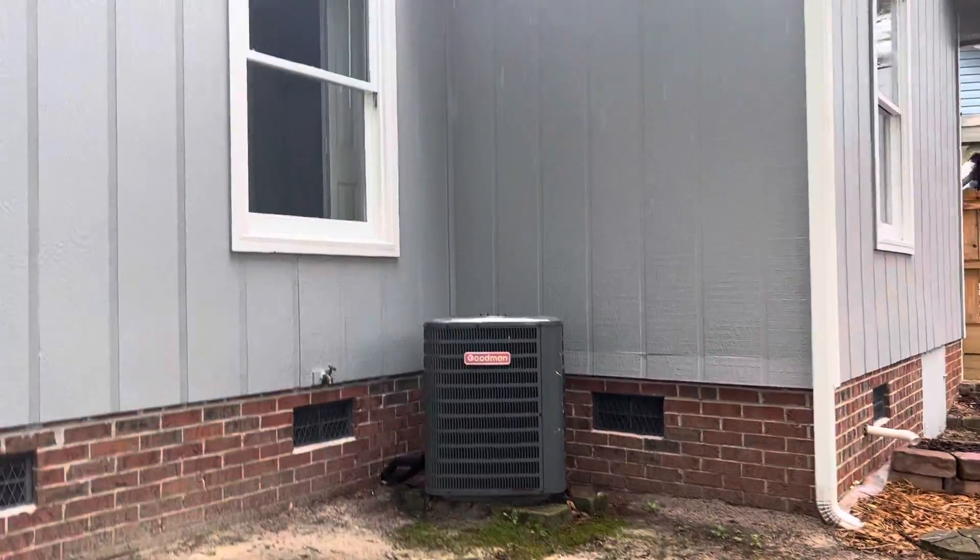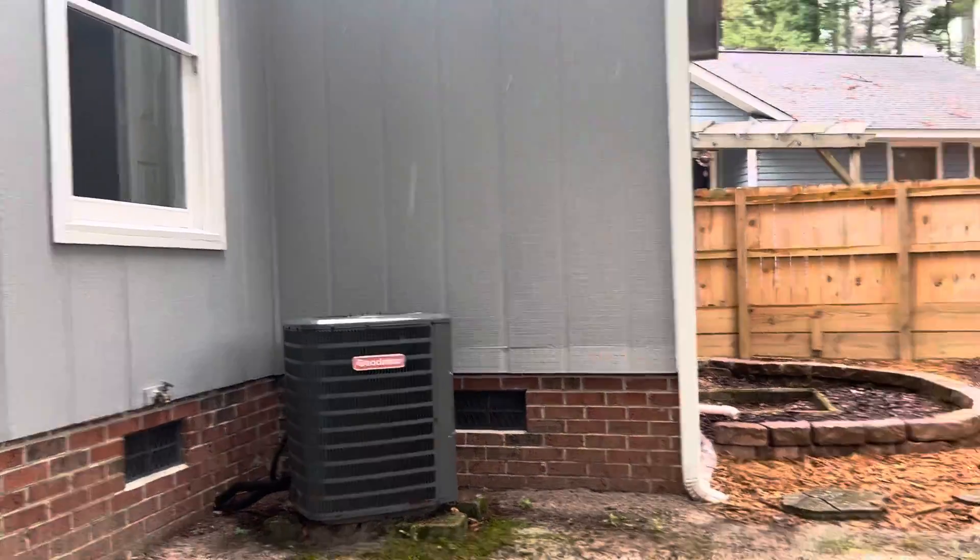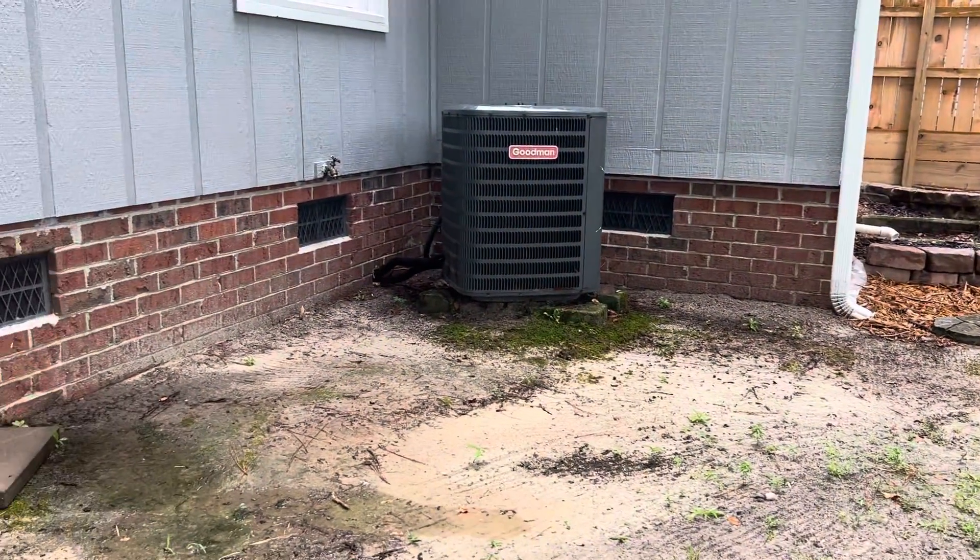Look at that — the AC is just sitting on those blocks, and the way the ground looks here, I'm guessing they collect a lot of moisture in this area.